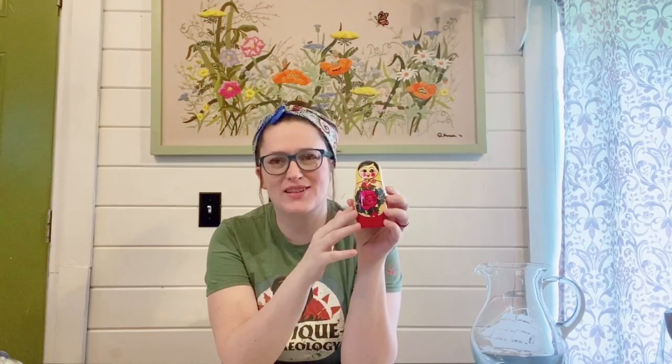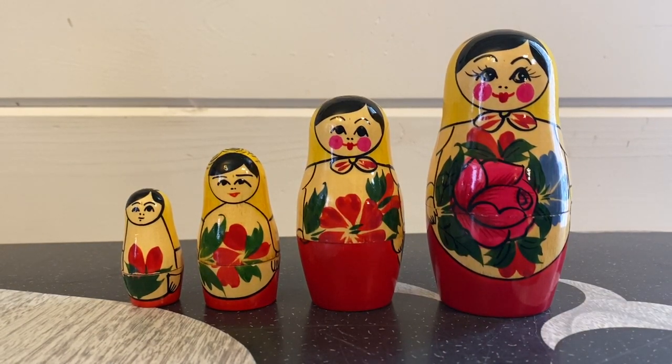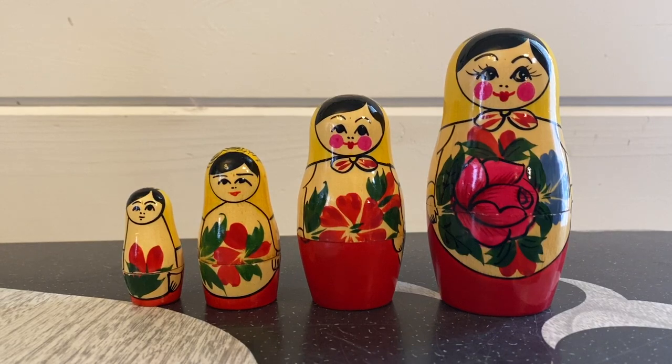Next up I found these really neat hand-painted wooden Russian nesting dolls. These were over in the handpick section, marked at $6 - not too bad considering there are four dolls inside. They run for about $12 at minimum on eBay so I think I should be able to get at least that for them.